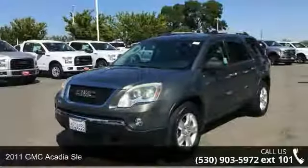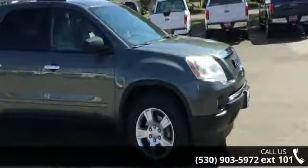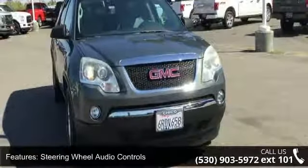Check out this 2011 GMC Acadia Sol. If you are looking for an automobile with great features, look no further. This vehicle comes with a reliable 6-cylinder engine connected to a smooth shifting automatic transmission.